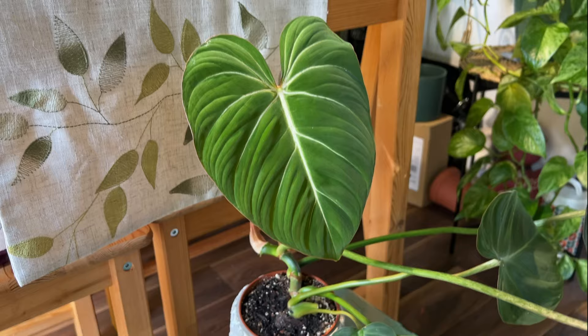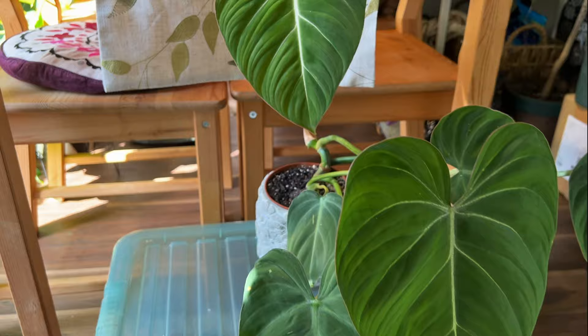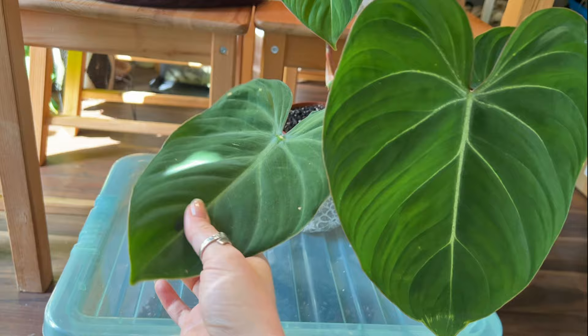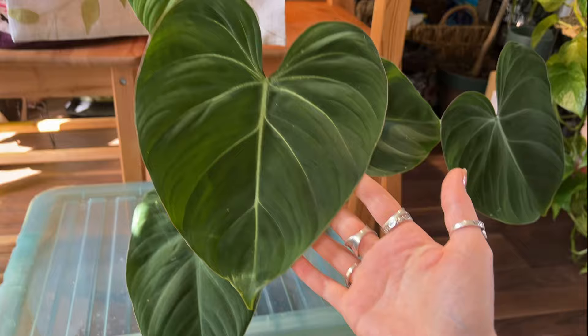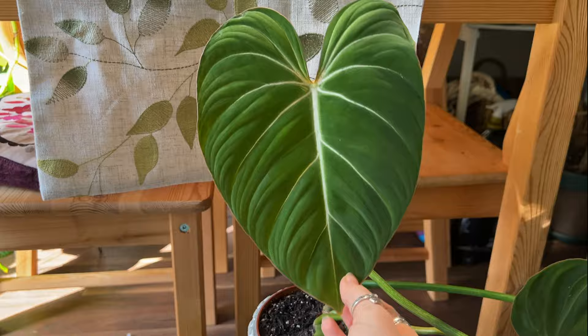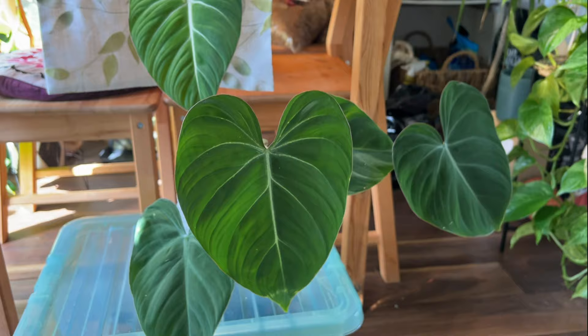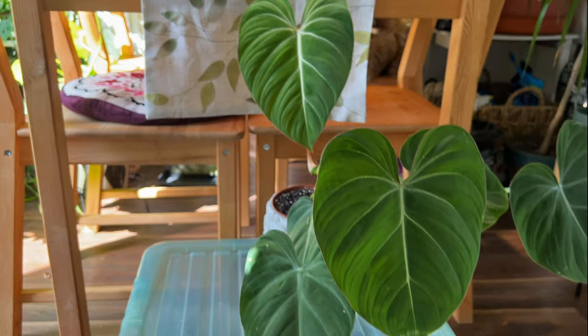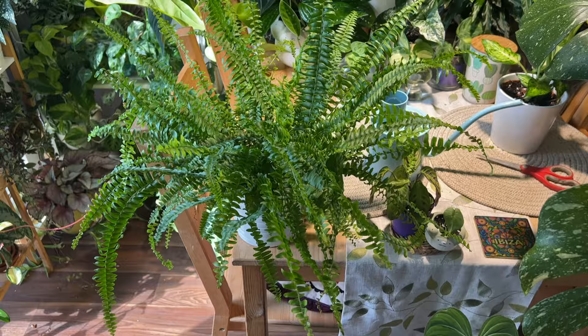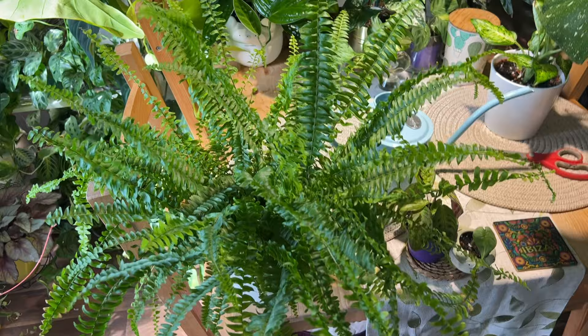Same thing for this Philodendron Gloriosum — it also had thrips on it when I came back, which is so weird because I had no thrips at all in my house before. I'm not really sure where they've come from — they can literally come from anywhere: from outside, from produce, from anywhere. This plant and the Thai Constellation were sat next to each other. There's no actual damage on the plants, which is a good thing — it was only a few thrips, not a bad infestation — but I'm hoping to get rid of those very quickly.